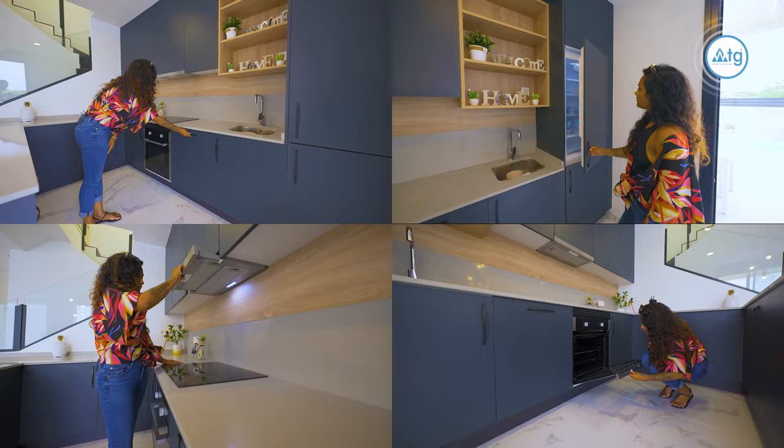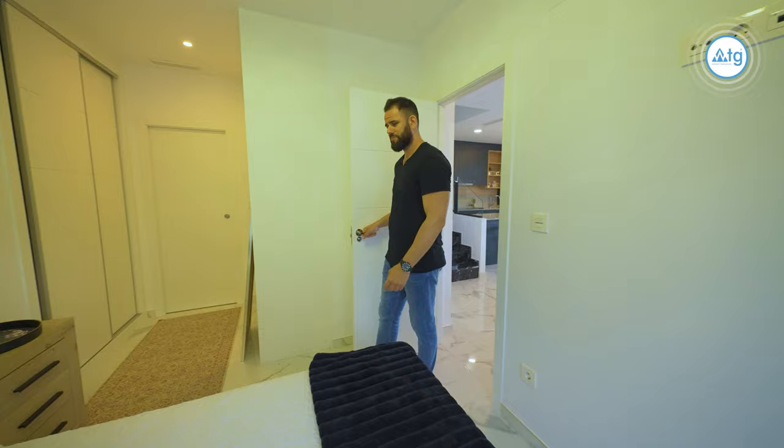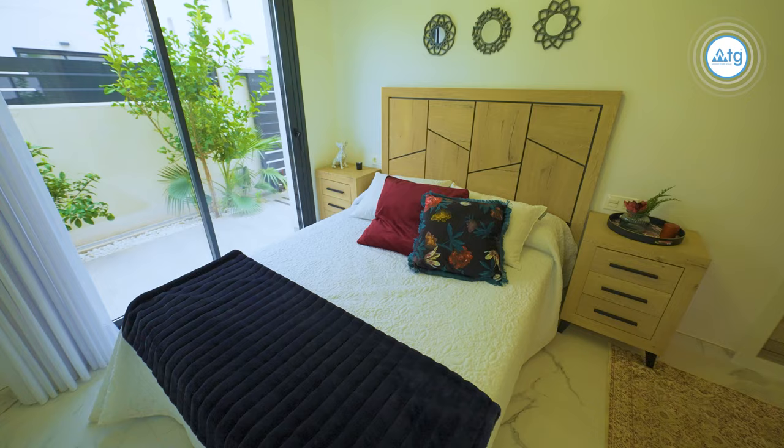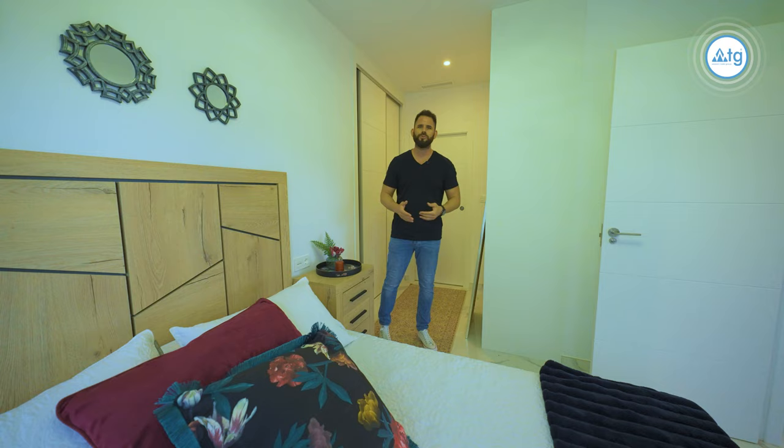On this floor we have two bathrooms and one bedroom. As you enter bedroom number one, you can find a queen size bed and two built-in wardrobes. At the end of the hall we have a bathroom. As you can see, there's plenty of space for you to enjoy and relax while you have the sunrise.